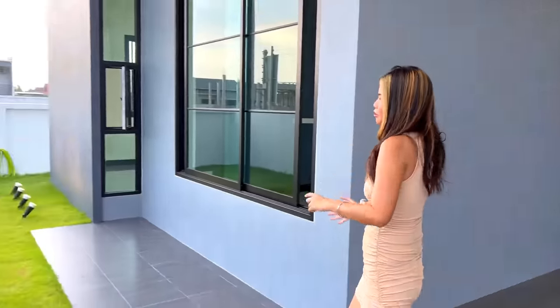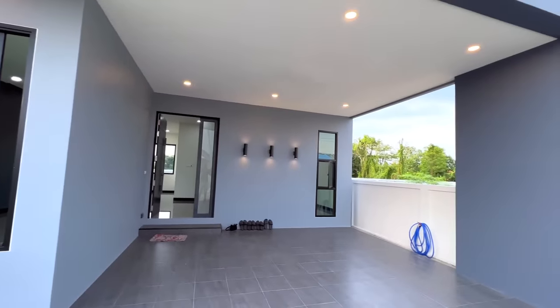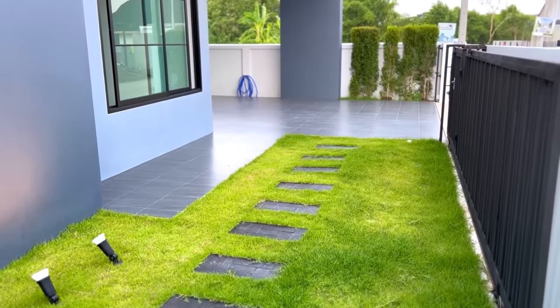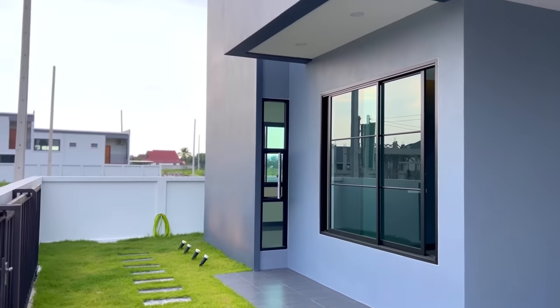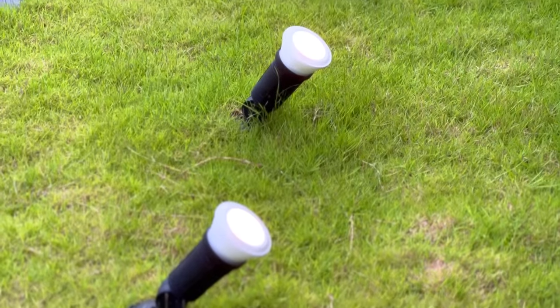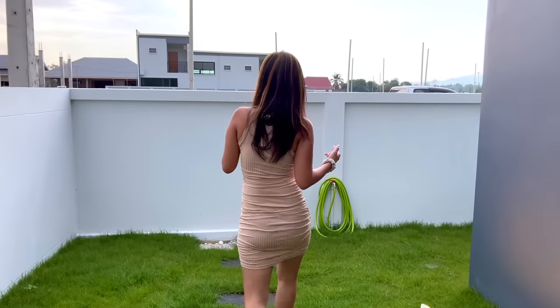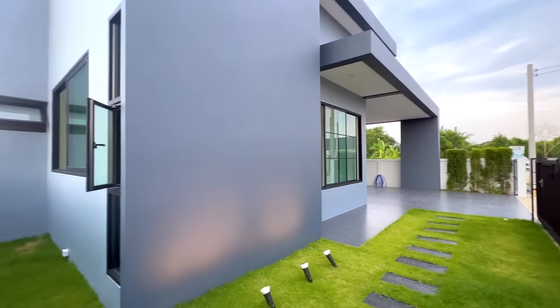On the right side we also have a garden space in front of the house. The project has decorated it with stepping stones, making it look more modern and beautiful. There are spotlights here too, making your house look luxurious at night. This garden also extends to the back of the house.